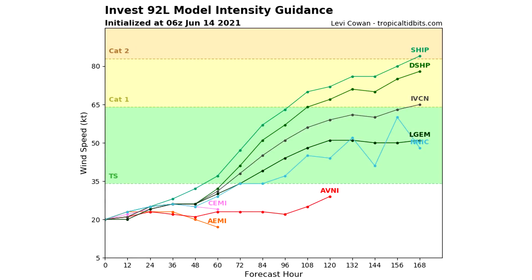Now here we are taking a look at Invest 92L's intensity guidance. We're going to take a while to increase in intensity, but by hour 72, a lot of these models — actually most of them — have this one at tropical storm status. Then by hour 132, about half of those, or two at least, have this as a Category 1 system, if not a strong tropical storm. This is an interesting storm, and all of these models have it heading up towards the Gulf, into the middle of the Gulf. That would be very bad to see it become a tropical storm or Category 1. This is very early in the season for something like that, but it is certainly possible.